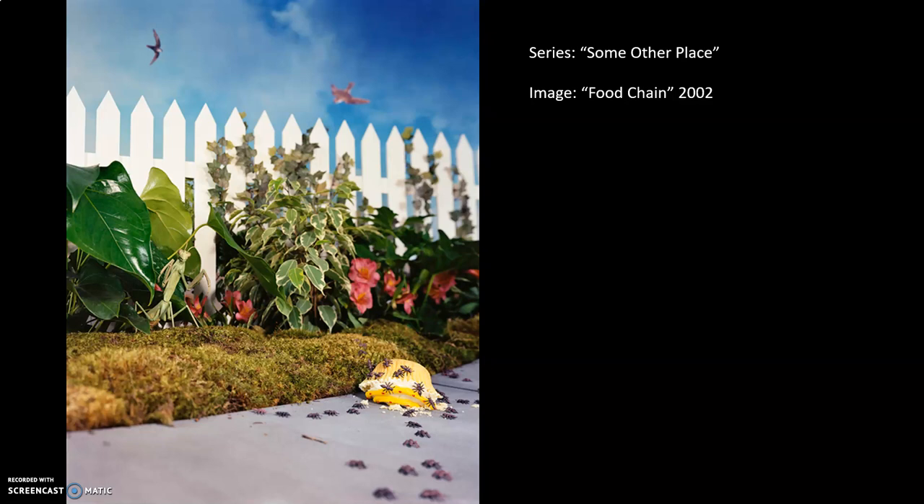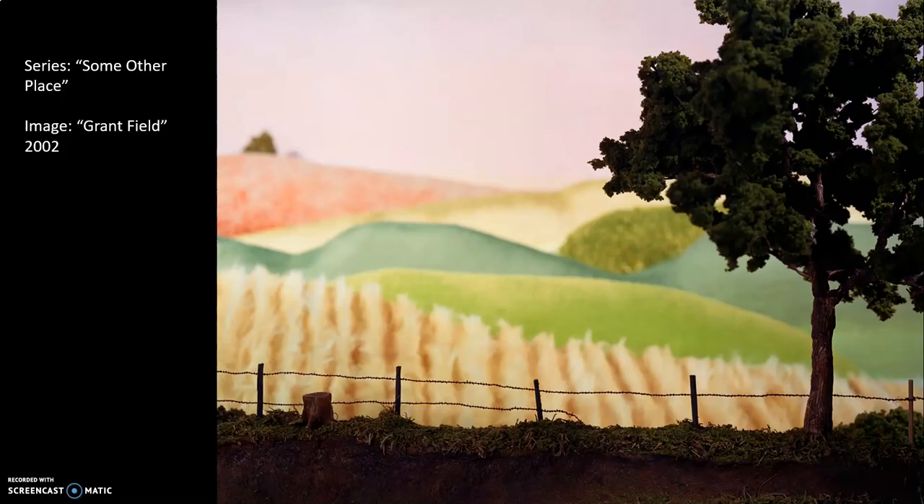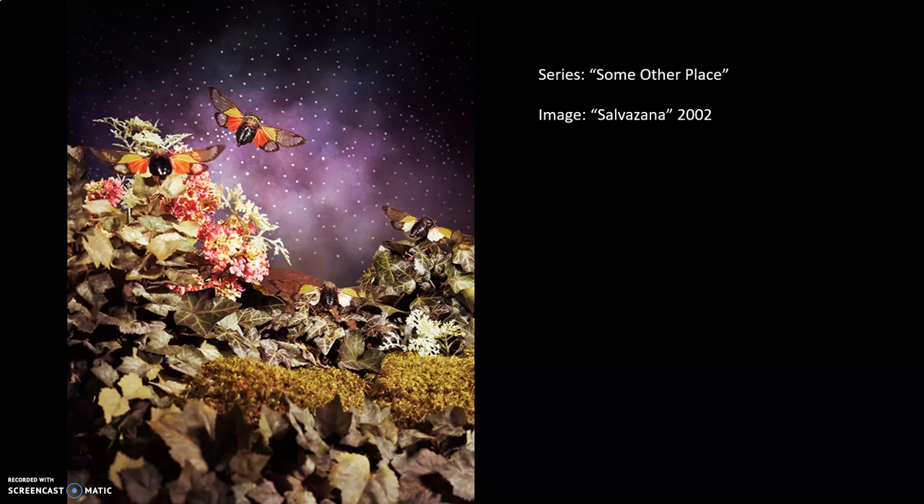This is the next series called Some Other Place. Again you can kind of see the materials, you can see the hand, you can see how it was made, constructed, and photographed. Another notable thing is the use of small animal figures, and in these series there's occasionally a human figure, which isn't really seen at all in the later series.